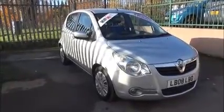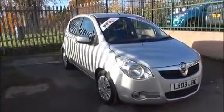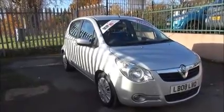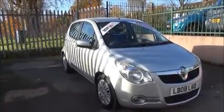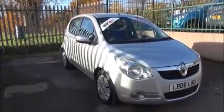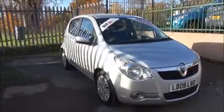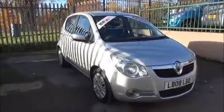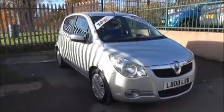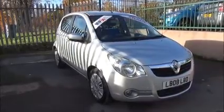Welcome to Now Vauxhall. Here today we have a Vauxhall Agila 1.0L Club. It is a 5-door petrol manual vehicle that was registered on the 30th of May 2008 and is on an 08 plate. The vehicle has CO2 emissions of 120, which equates to only £30 per year's road tax, a warrantied mileage of 15,045 miles, and is finished in star silver.